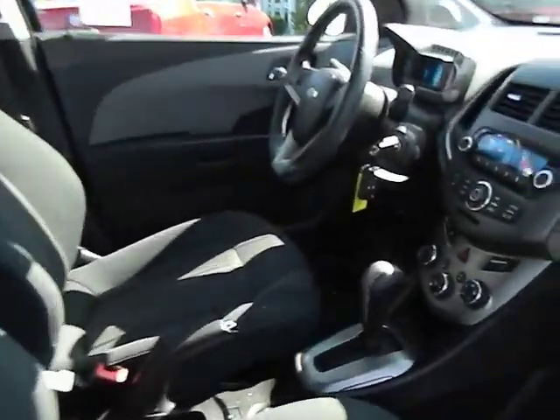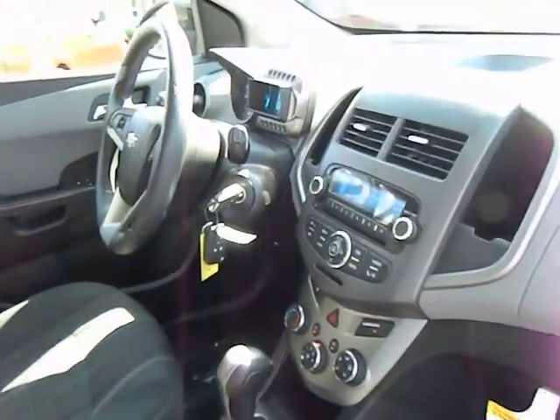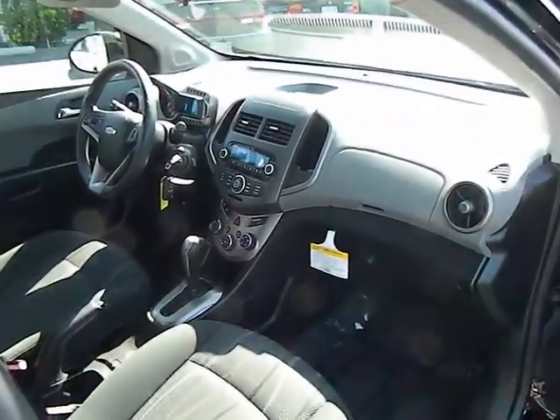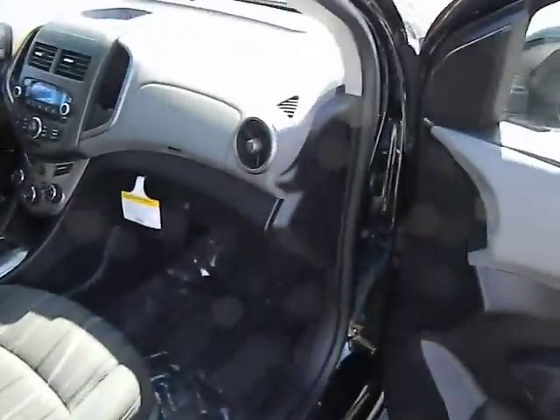OnStar. Anti-lock braking system. Stability control. Traction control. Dual airbags. Bluetooth wireless data link for hands-free phone. Alloy wheels. Power steering. Air conditioning.